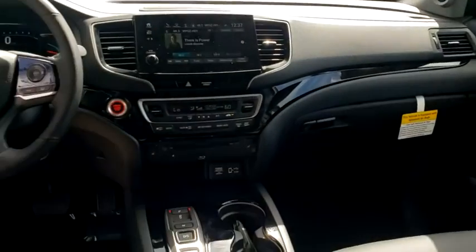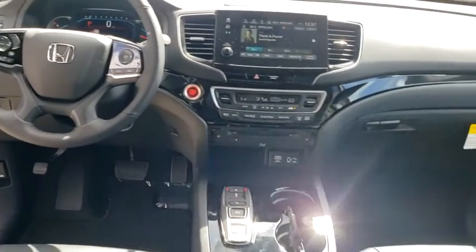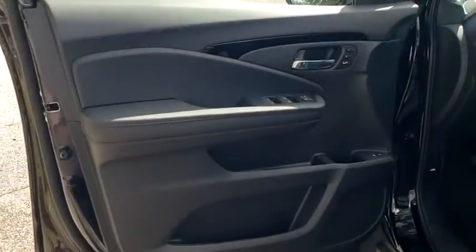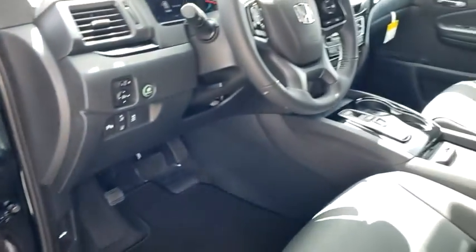Traction control, stability control, lane departure warning, remote engine start, Bluetooth, leather-wrapped steering wheel, power steering, adjustable steering wheel, four-wheel disc brakes, aluminum wheels, and cruise control.